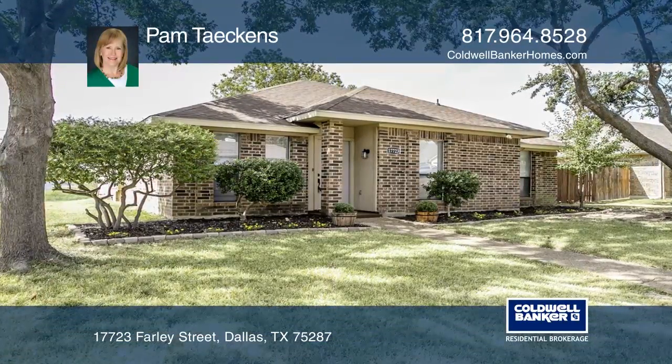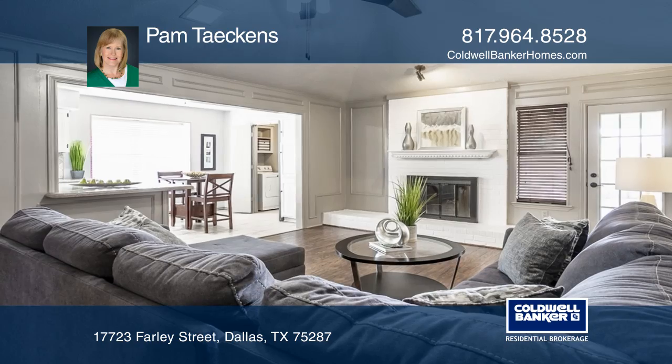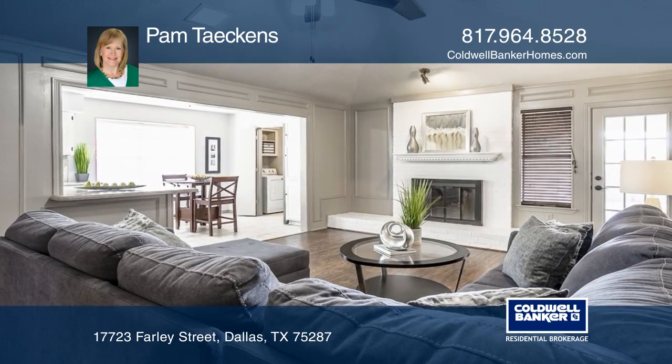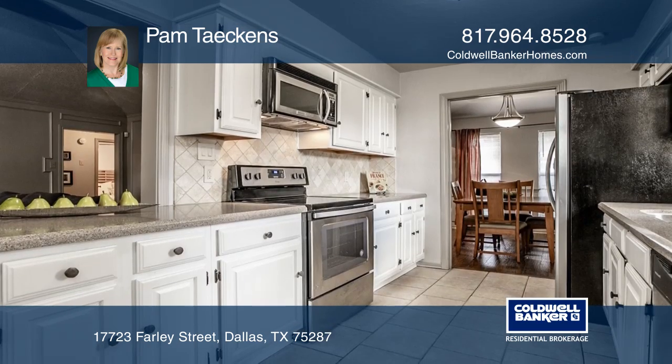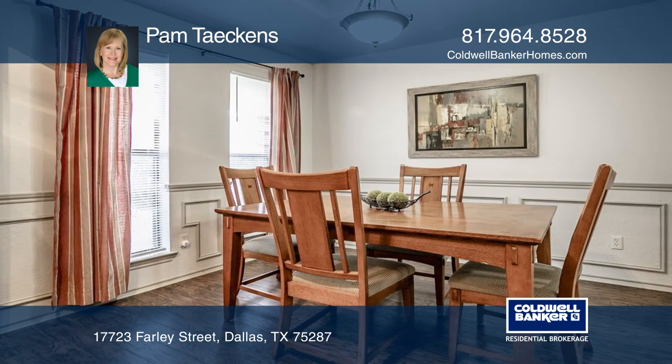Check out this truly move-in ready, one-story home with a private fenced-in backyard. A roomy eat-in kitchen with abundant counter space and stainless steel appliances opens to a family room with beamed, vaulted ceilings and a lovely fireplace.